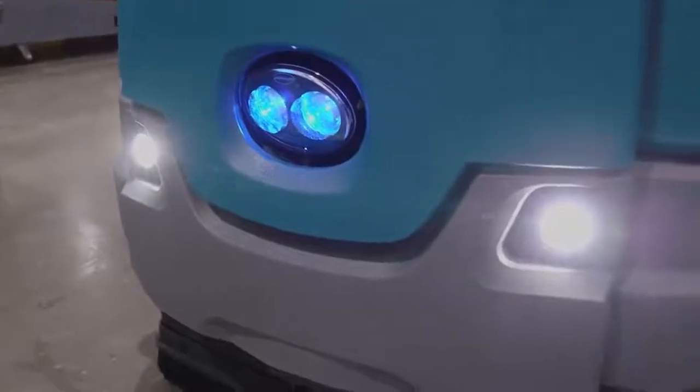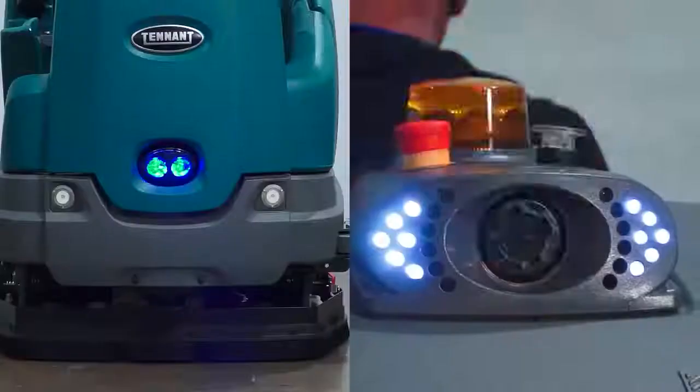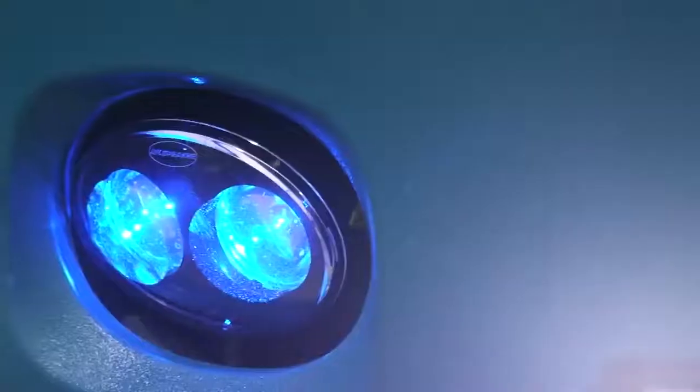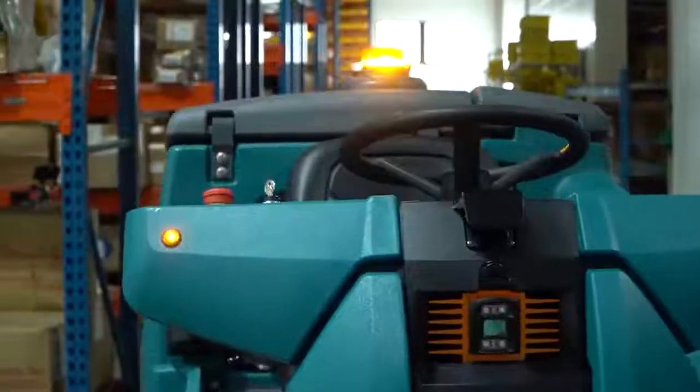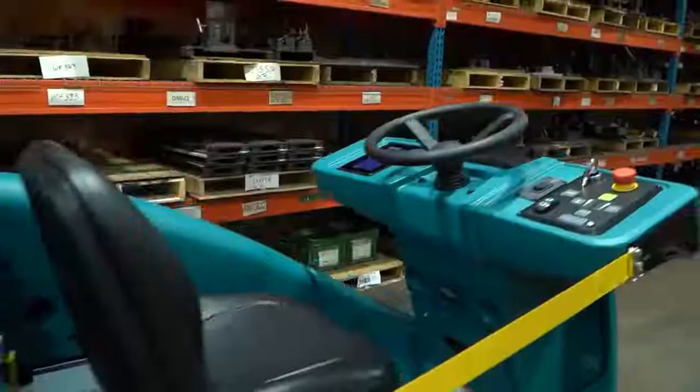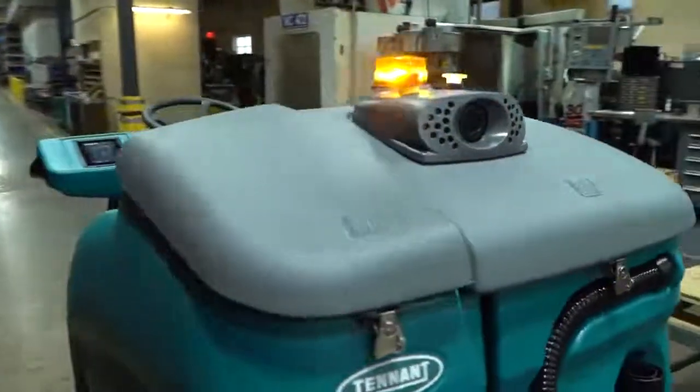The T16 AMR comes equipped with a high-visibility safety light package, including head and tail lights, forward blue light, automatic turn signals when operating autonomously, and an AV alarm that ensures employees working around the machine are fully aware of the AMR's presence and its direction of motion.